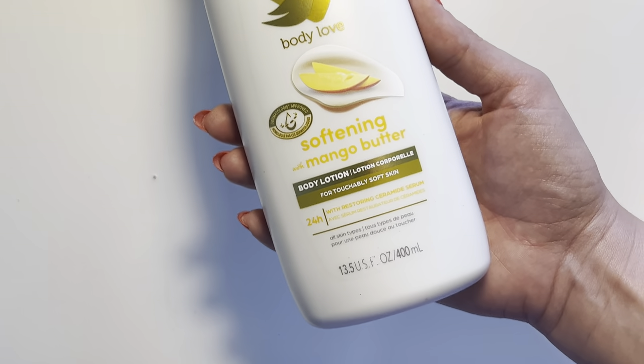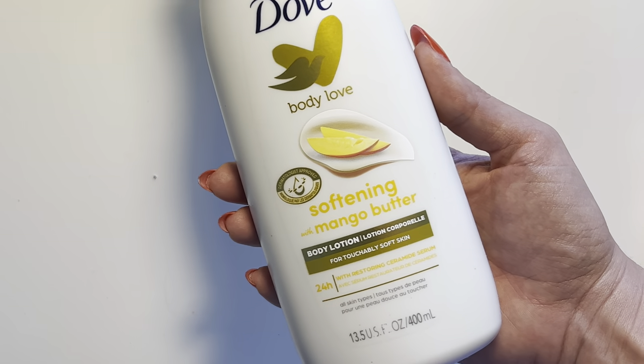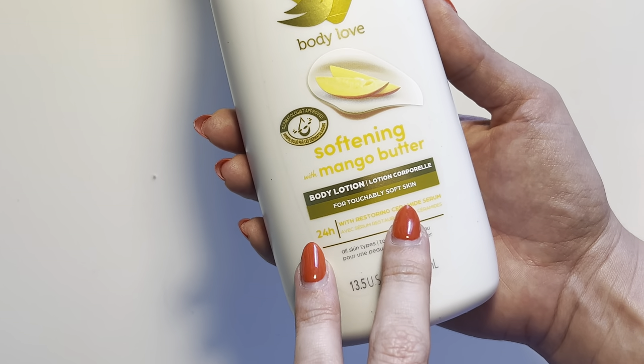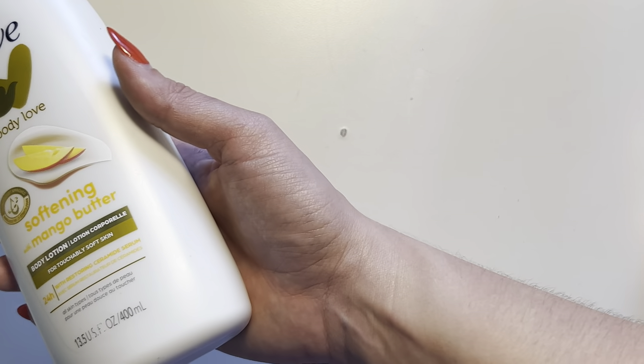The scent just lingers all day long. I even have the body wash right here as well, so these two paired together is absolutely incredible. When you apply this product it definitely does give touchably soft skin — I actually applied it earlier today after my shower.